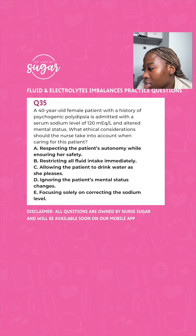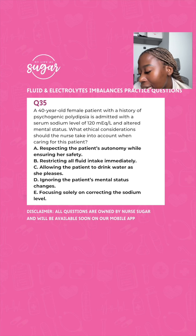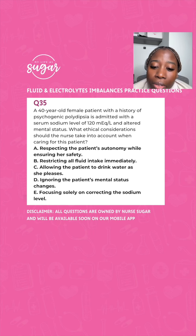This next patient is 40 years old with a history of psychogenic polydipsia and is admitted with a serum sodium level of 120. They have an altered mental status. What would be your ethical consideration for caring for this patient? Would you respect the patient's autonomy while ensuring their safety? Would you restrict all fluid intake immediately? Would you allow the patient to drink water as she pleases? Would you ignore the patient's mental status? Would you focus solely on correcting the sodium level? The answer is A — you want to make sure that you respect your patient's autonomy and ensure their safety, even though they might be mentally altered.